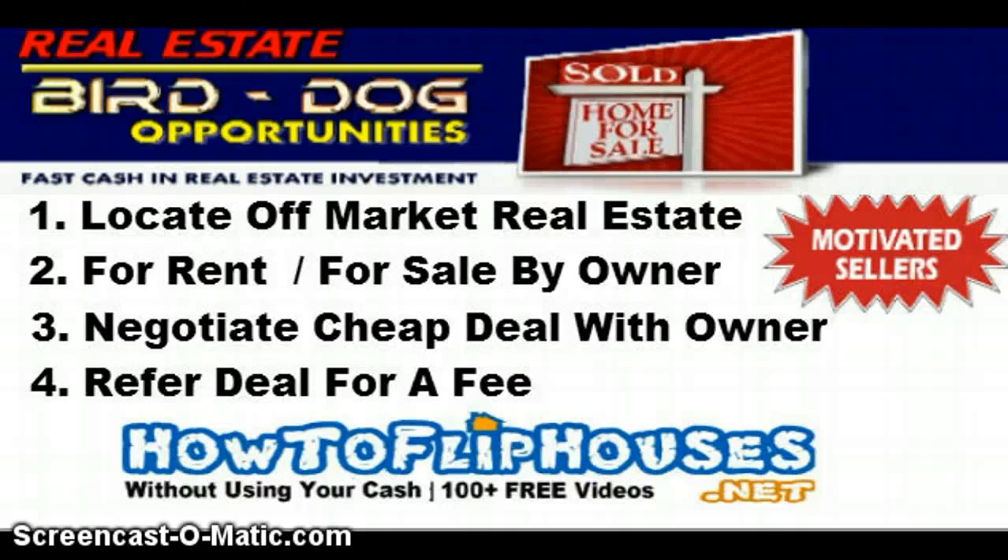Hello, this is Ty, aka the Flip Man, of howtofliphouses.net. I wanted to put together this quick video for students and non-students on training bird dogs for locating deals. If you're someone that wants to be a bird dog, and that's your choice as far as how you want to get into real estate investing, then here you are.